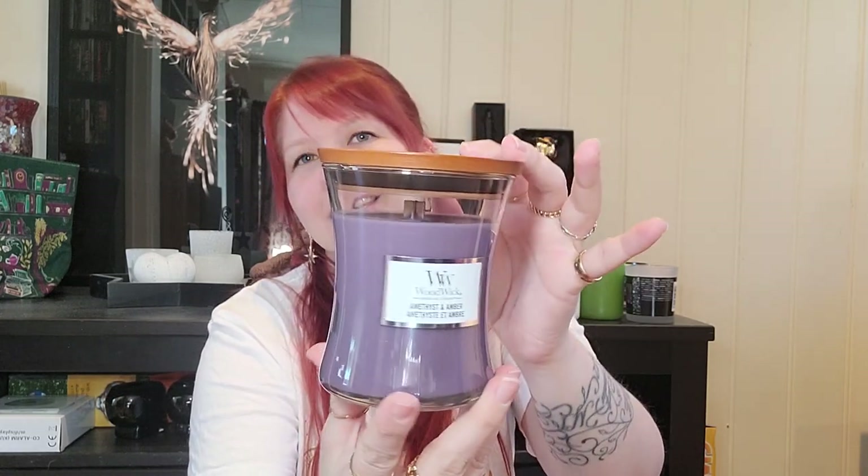I also have a wood wick amethyst and amber candle. It says it crackles when it burns. It's in this beautiful, pretty big jar with a wooden lid and wooden wick. It smells absolutely wonderful — I can't wait to burn this. Amethyst and amber is perfect for this time of year, seeing as amethyst is one of the symbols of this time of year. Very excited about that one — it smells divine.